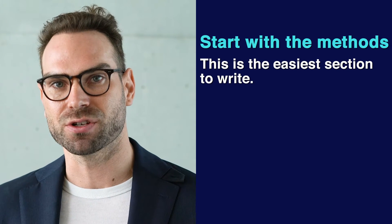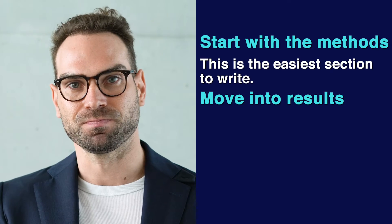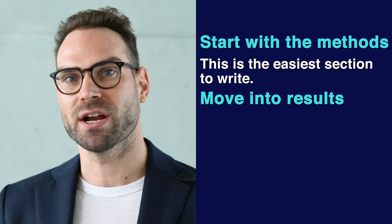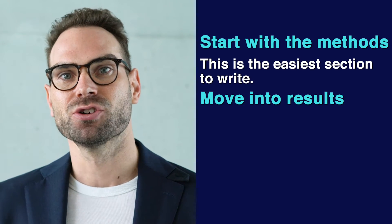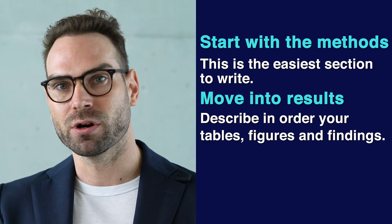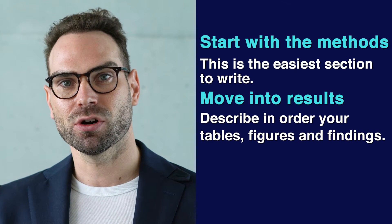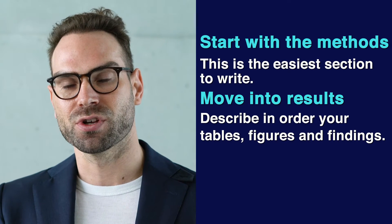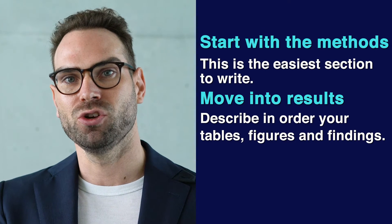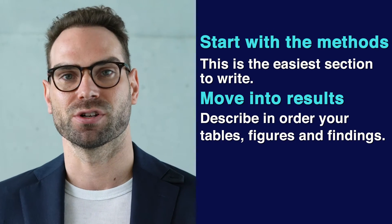Start with the methods, get that done, and then move into the results. This is backwards from how you may have done it before, but it's going to help you avoid getting stuck and it's going to help you move faster. In the results, you're going to simply describe in order your tables and figures and your key findings. Make sure that you've organized those to tell a clear and coherent story about what you want to show your readers and the editors of the journal where you're going to send the paper.